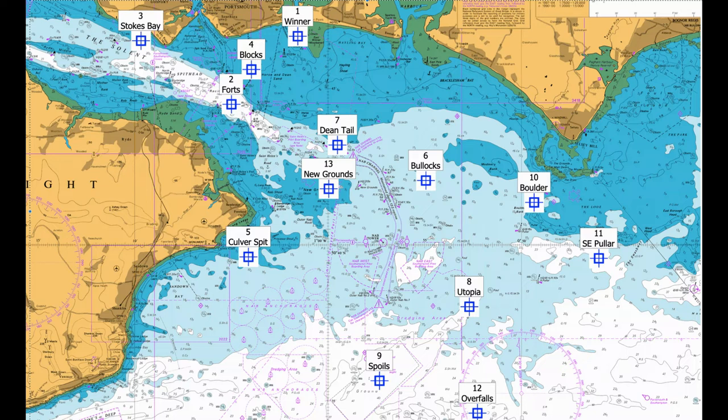Number thirteen: The Grounds. This is an area of comparatively flat and featureless seabed, but good catches of bass and ray can be had on the drift. This area is very sheltered from the prevailing south-westerly winds. Coordinates: 50 41.950 North, 000 59.766 West.